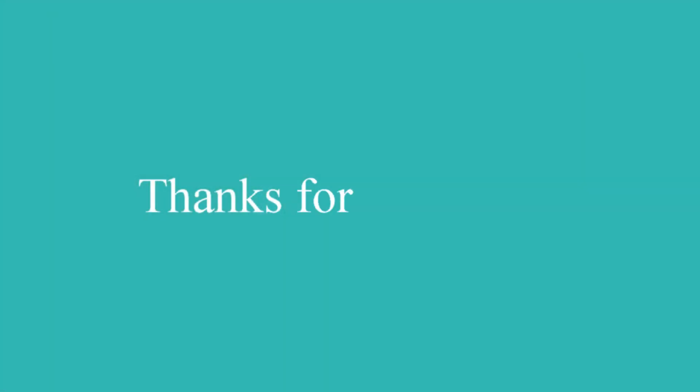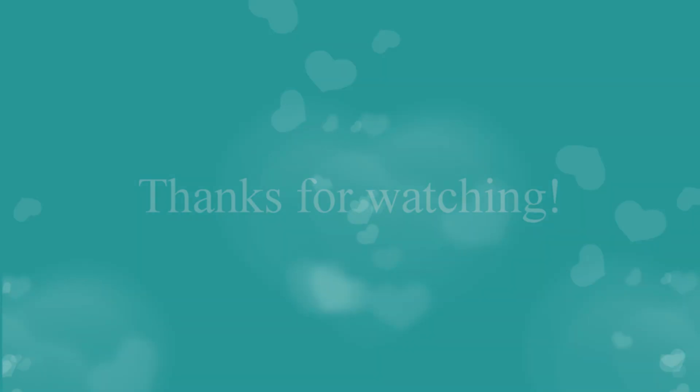Thank you for watching. Hope to see you soon and hope you enjoyed this. Take care. Bye now.